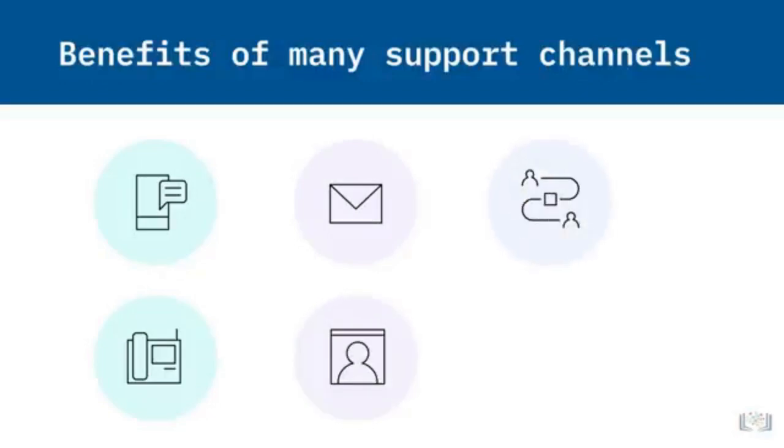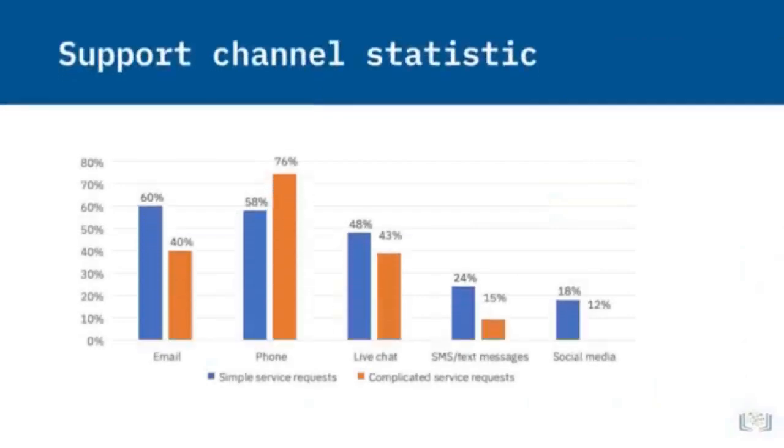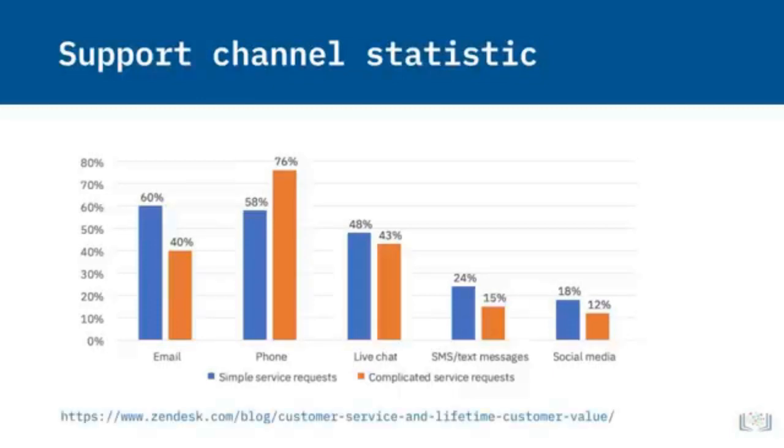A Zendesk survey of its customers found the following: for simple service requests, customers preferred email over phone support, live chat, SMS text, and social media. But for complicated service requests, more customers preferred phone over live chat, email, SMS text, and social media. The results show that customers use a broad mix of channels to contact customer support.